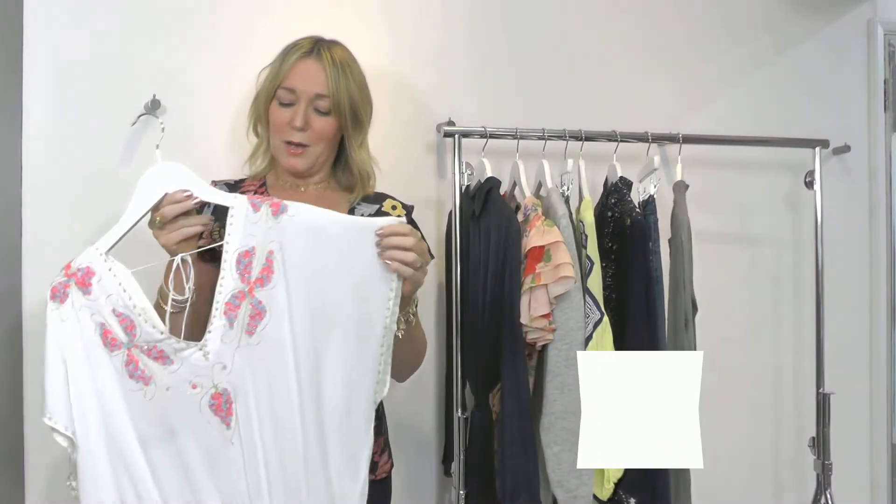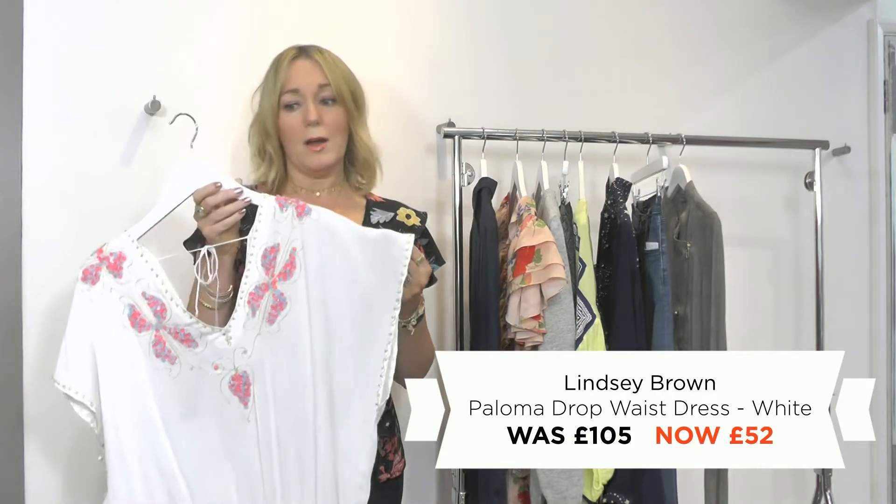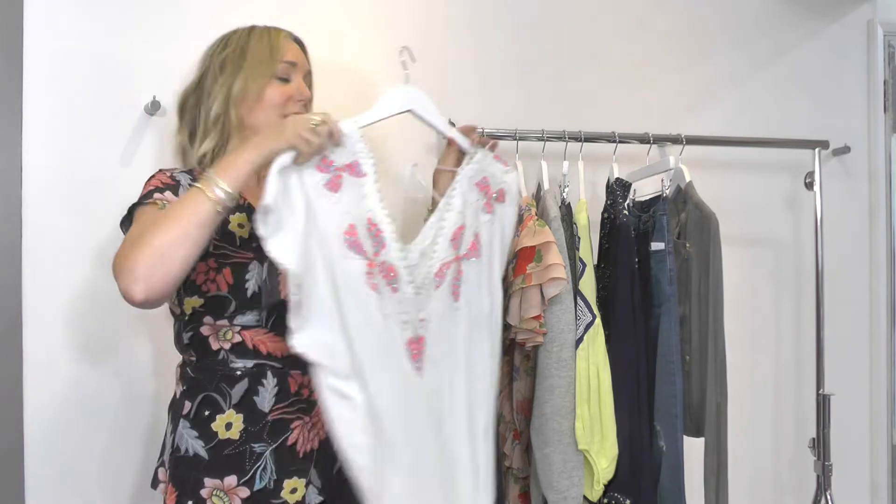And I need a sneaky, cheeky little holiday piece in there as well. I love this one from Lindsay Brown — I'm getting that for my holiday. I think it's super fab over all your bikinis, so a lovely little one to get in the sale.